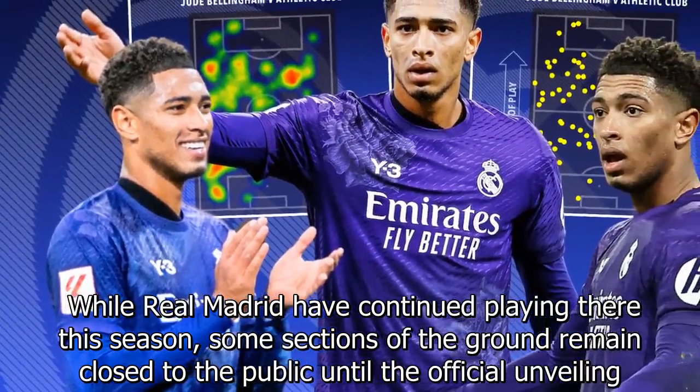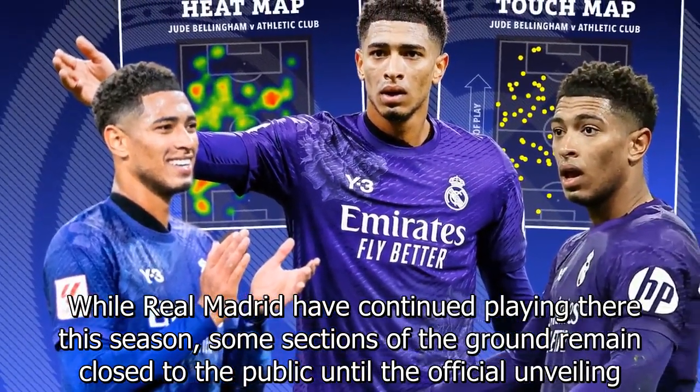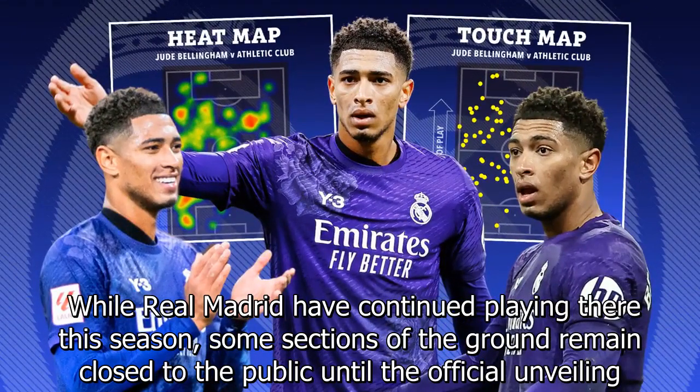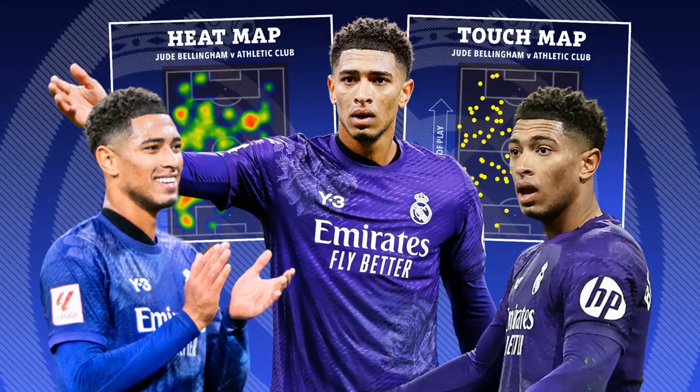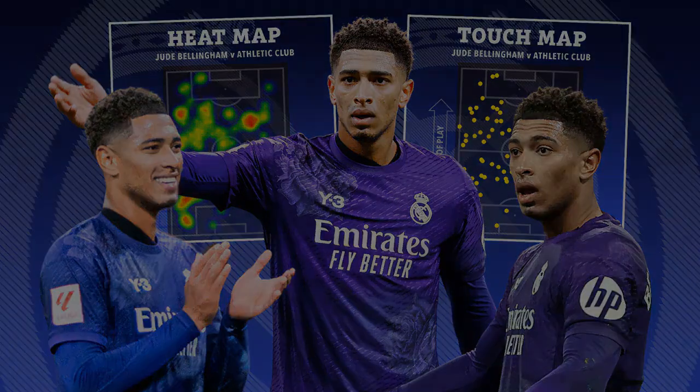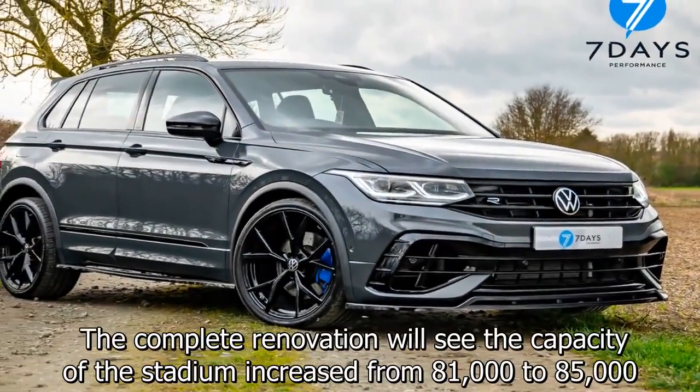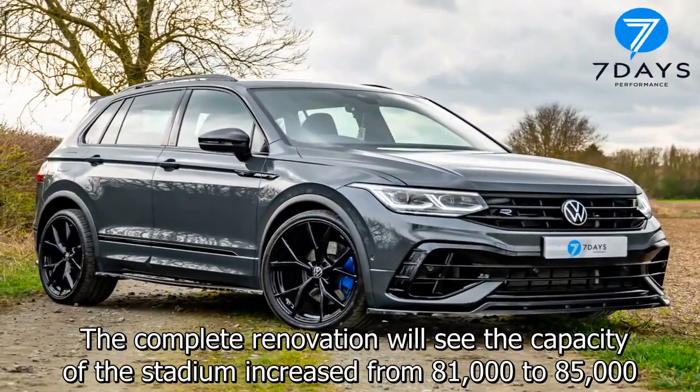The complete renovation will see the capacity of the stadium increased from 81,000 to 85,000. The Santiago Bernabeu will also boast new restaurants, bars, and a space dedicated for esports.